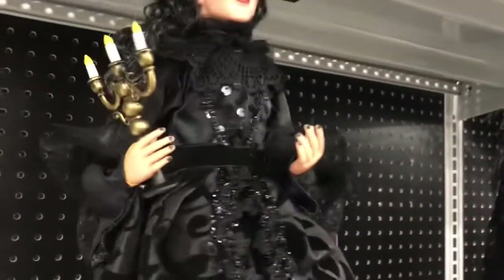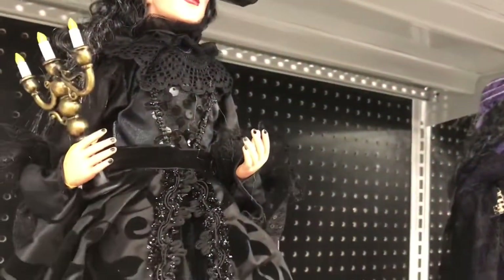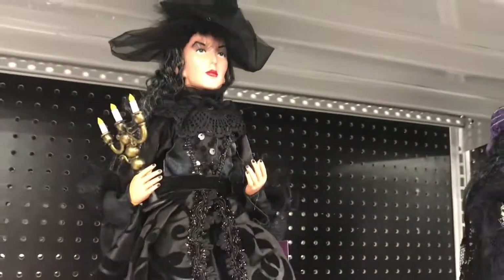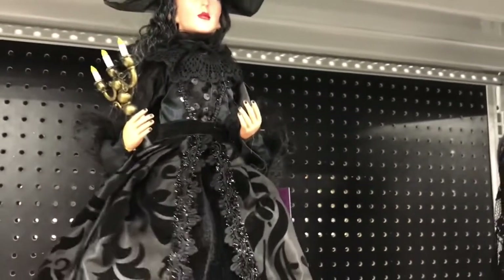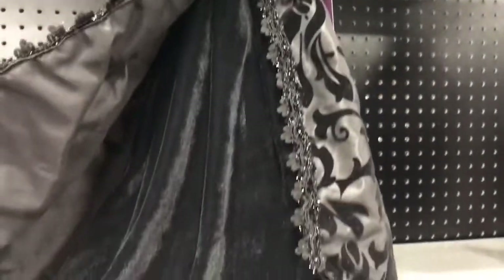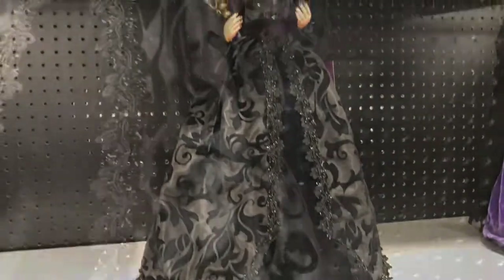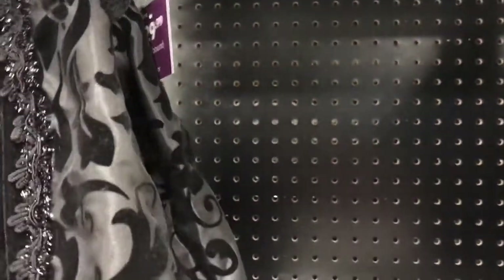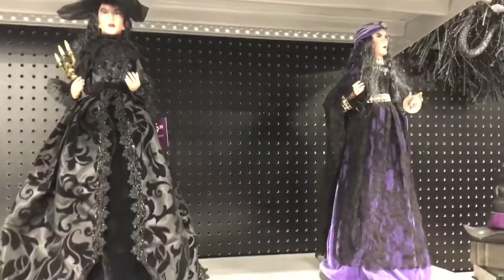Oh yeah, I like this one better — I didn't notice, look at this: she's carrying a candelabra. Can't you see her going down the stairs on a spooky night with all the shadows, the storm outside, and the wind howling? Maria, get a hold of yourself — you're really getting into this Halloween vibe! So that's $29.99. Also $29.99. So which one do you like best, you guys? If you were going to choose one, which would you choose?